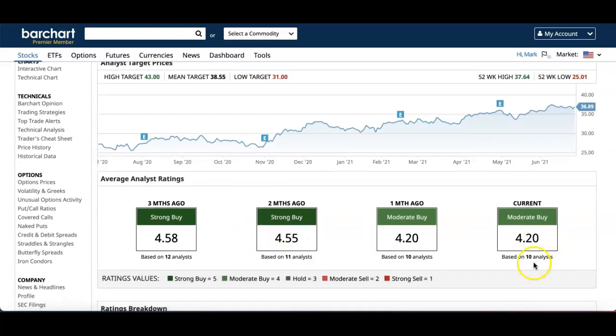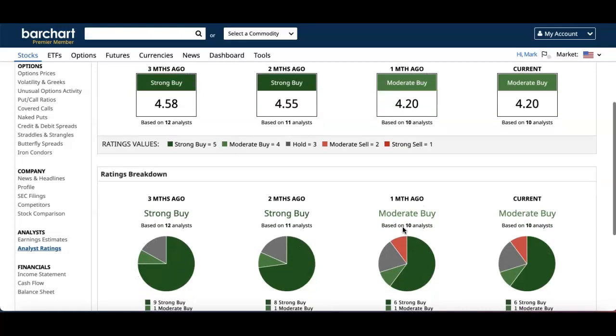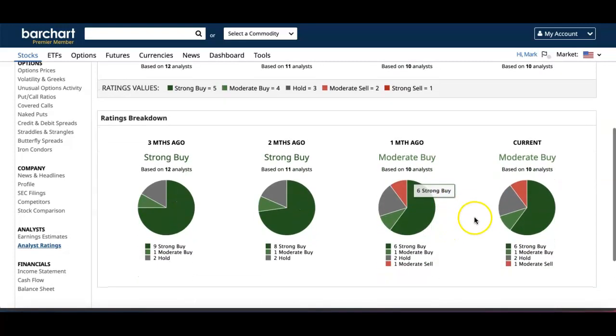Three months ago on Bar Chart it was a Strong Buy; two months ago also a Strong Buy based on 11 analysts; one month ago it moved down to Moderate Buy. Looking at the current breakdown based on 10 analysts: 1 sell, 2 holds, 1 moderate buy, and 6 strong buys — still pretty solid.